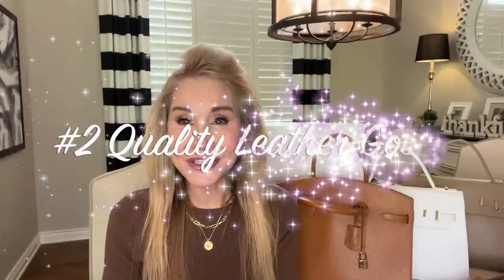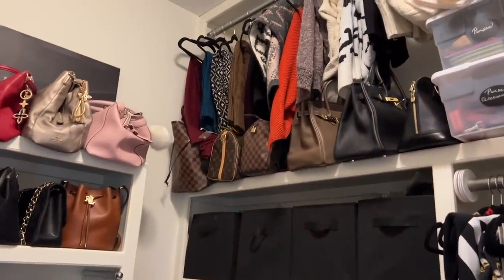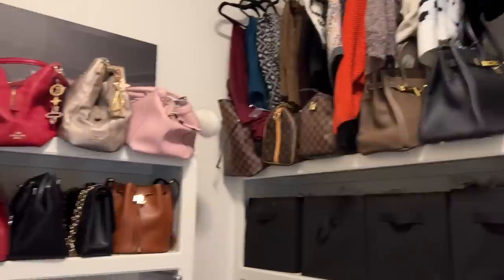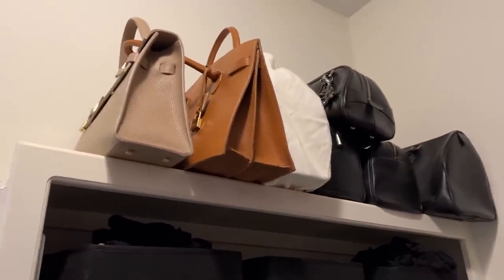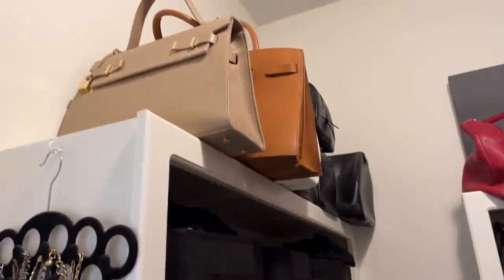Hack number two is quality leather goods, and that's where Teddy Blake comes in. Let me show you my closet and all my handbags. I have a lot of purses — three Louis Vuittons, a Gucci in red, a few more Louis Vuittons in the corner. But then I have my Teddy Blake bags, and you'll notice I have them the most easily accessible of any bag because they're the ones I wear all the time.